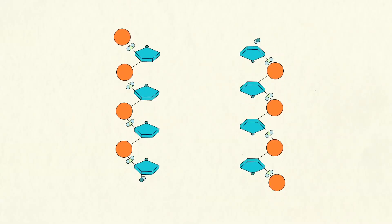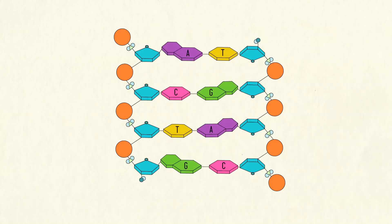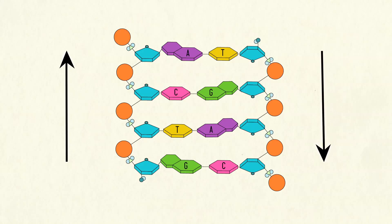In DNA, the sugars and phosphates bond together to form twin backbones. These sugar-phosphate bonds run down each side of the helix, but chemically in opposite directions. In other words, if you look at each of the sugar-phosphate backbones, you'll see that one appears to be upside down in relation to the other.